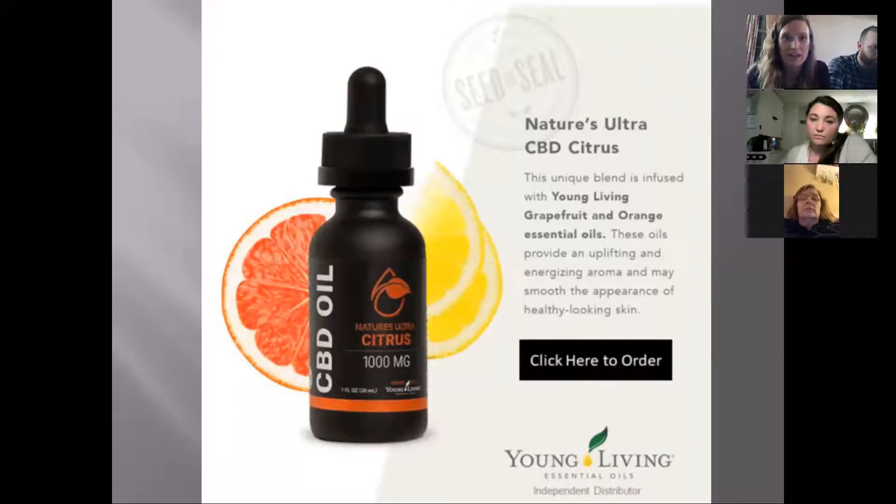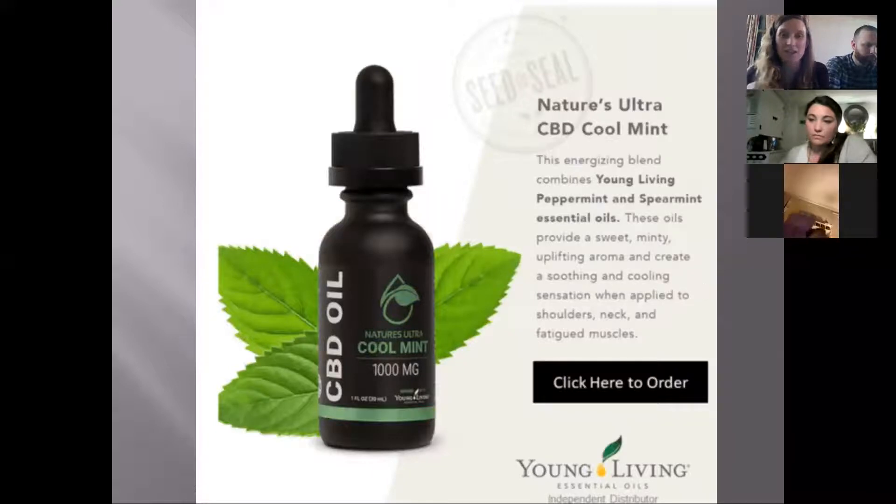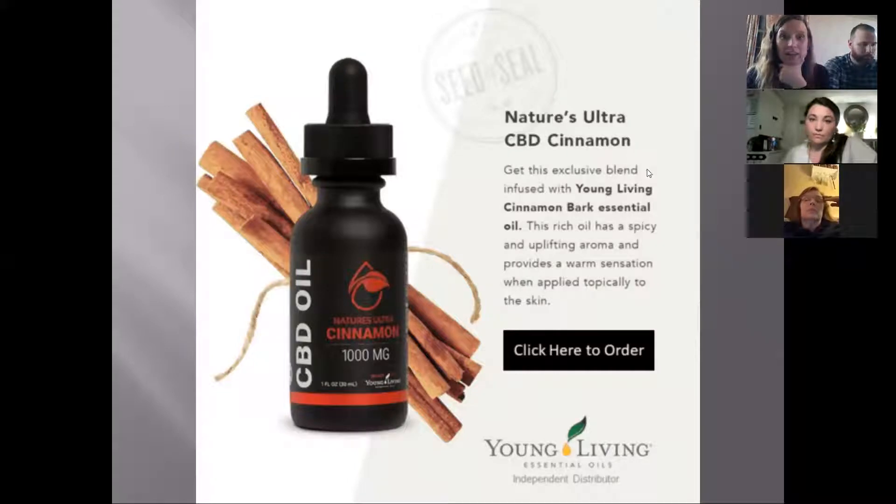Here are the different kinds we have. Sandy got the citrus, which is a great one — it provides an uplifting and energizing aroma and is great for the skin. We also have a new CBD product just for skin called the Beauty Boost. Then there's the cool mint, which is another energizing blend with a cooling sensation from peppermint — really great for shoulders, neck fatigue, and muscles. There's also the cinnamon, which is another uplifting aroma.